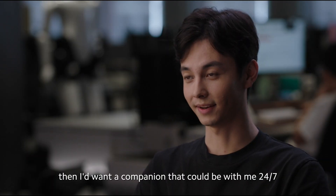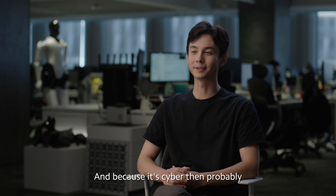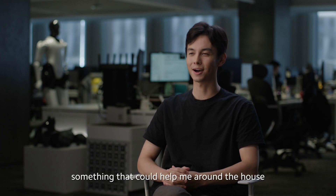If it's a pet, then I'd want a companion that could be with me 24-7. And because it's cyber, then probably something that could help me around the house.